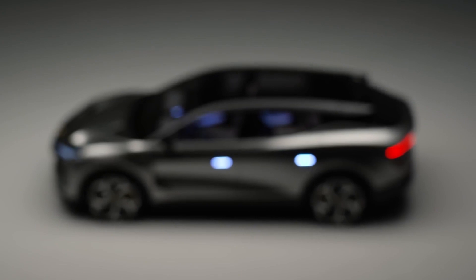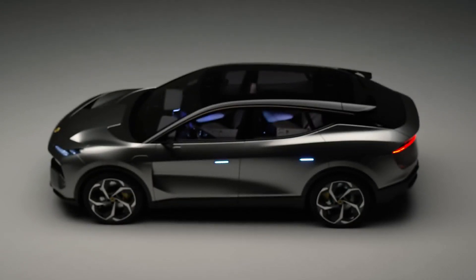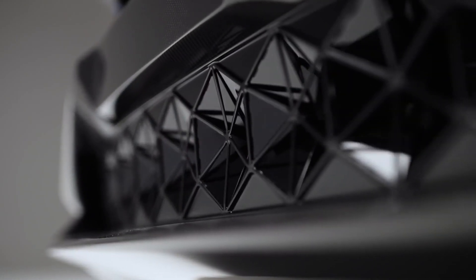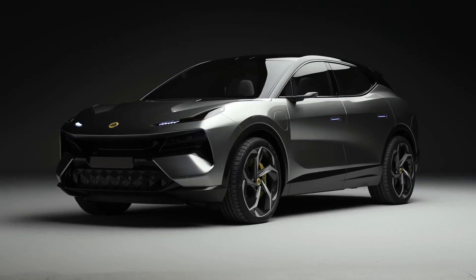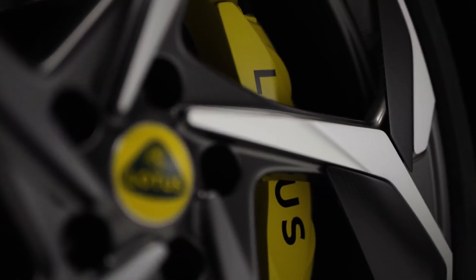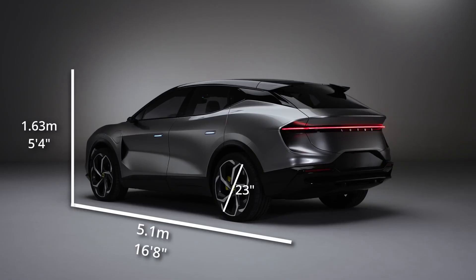The Lotus Electra is all out to displace other EV cars in the industry. The new Lotus Electra comes with two electric motors connected to its four wheels — one at the front and one at the rear. Almost similar to the Lamborghini Urus, the body measures a length of 5 meters, a height of 1.6 meters, and a width of 2.2 meters.